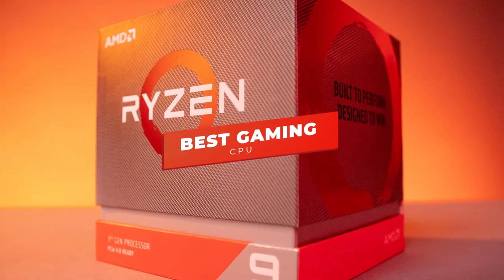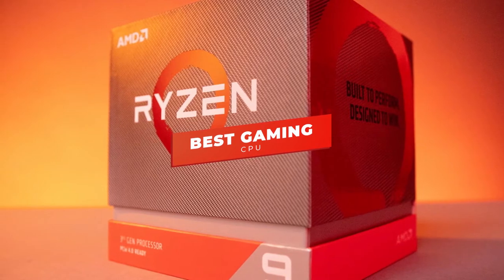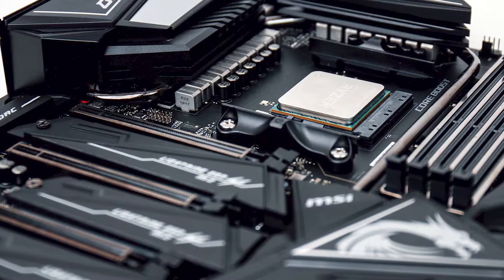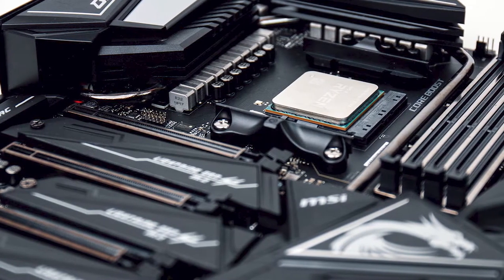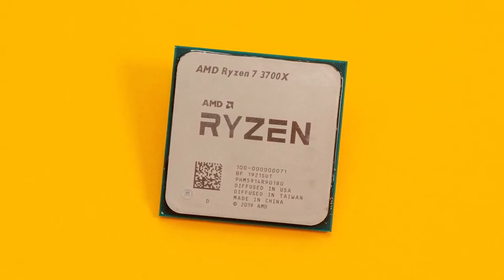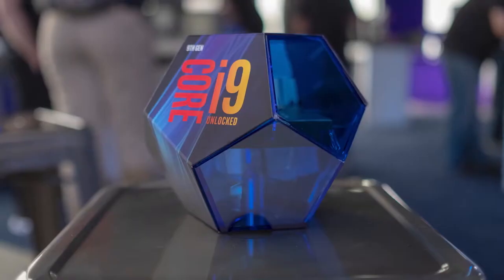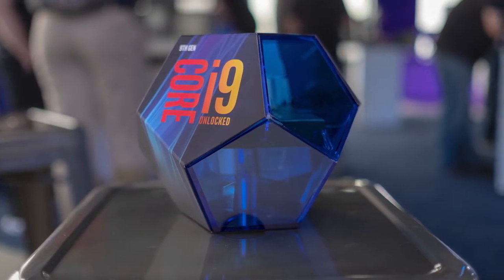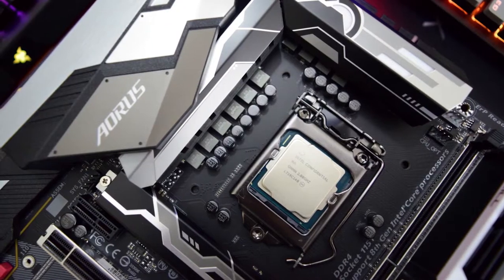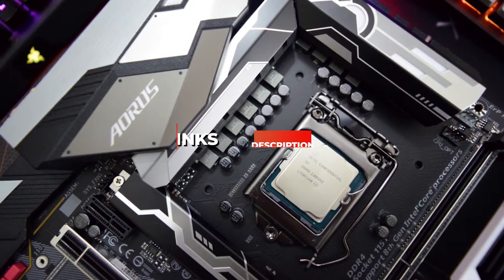Hey guys, in this video we're going to be checking out the 5 best gaming CPUs you can buy right now. I made this list based on my personal opinion and hours of research, and I've listed them based on performance, features, and price. I've included options for every type of consumer, so whether you're looking for a budget 6-core gaming CPU or a high-end 8-core 16-thread CPU, we'll have the product for you. Be sure to check the links in the description below for more information and updated pricing.